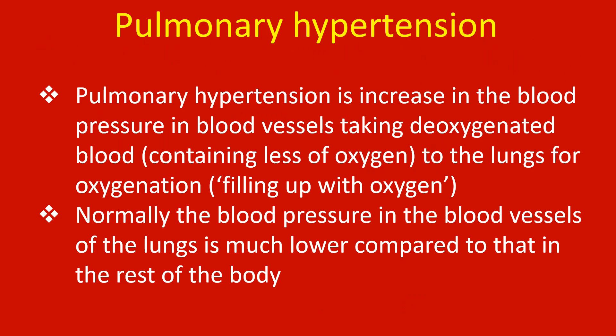Pulmonary hypertension is an increase in the blood pressure in blood vessels taking deoxygenated blood, containing less oxygen, to the lungs for oxygenation — filling up with oxygen. Normally, the blood pressure in the blood vessels of the lung is much lower compared to that in the rest of the body.